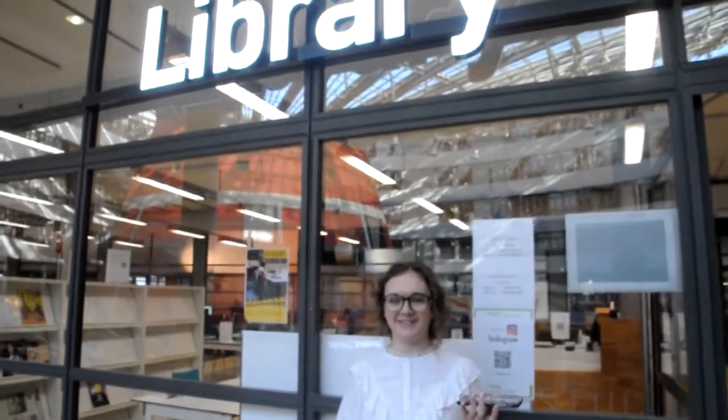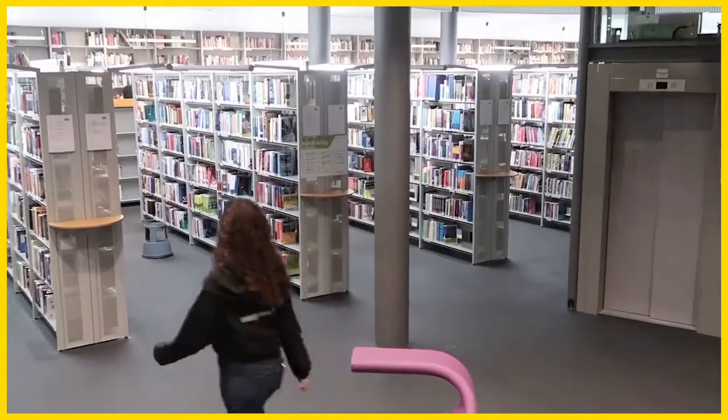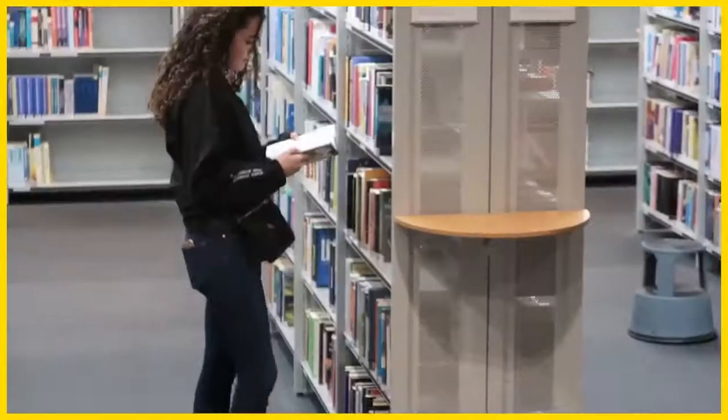Welcome to the library of The Hague University. Here you have the opportunity to find a wonderful space and also a place to find all the information you need for your studies.